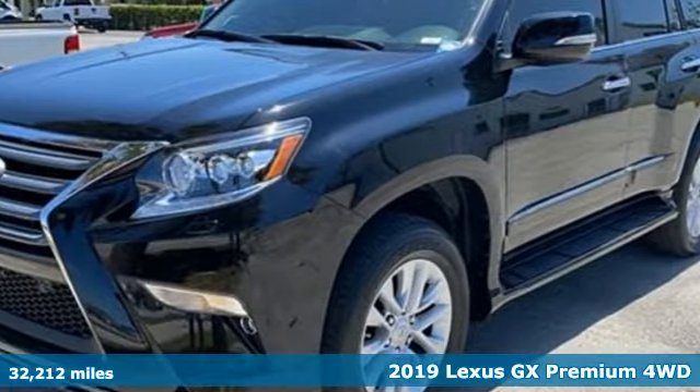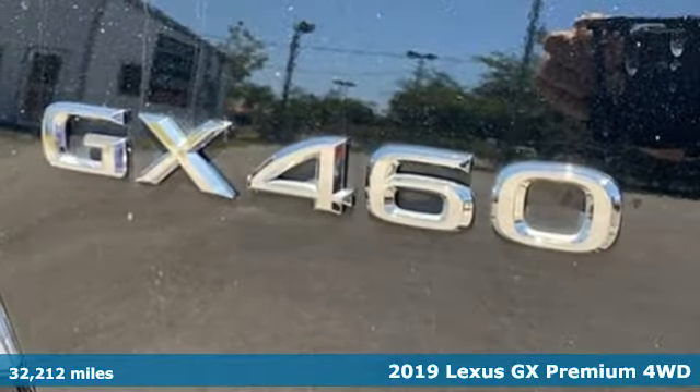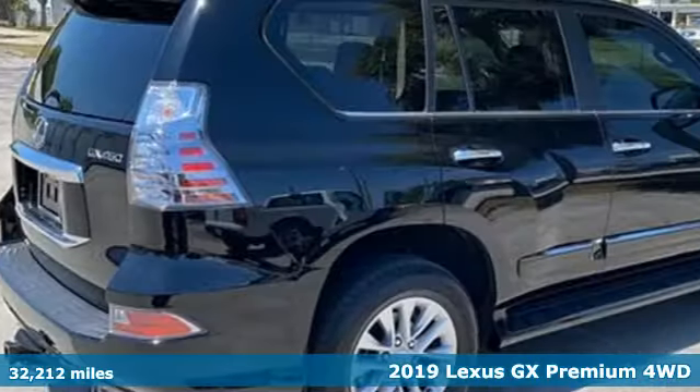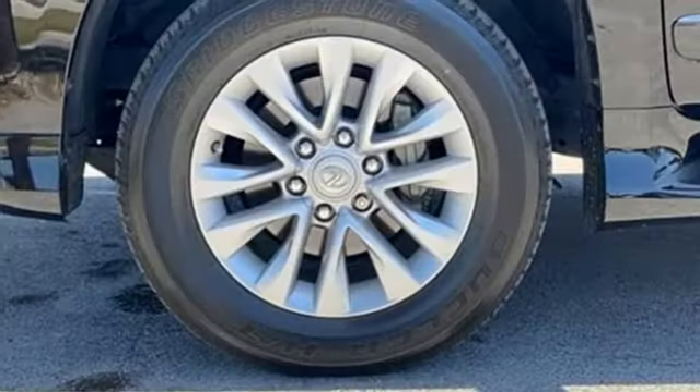It's a 2019 Lexus GX. From the power to impress with elegance and luxury in the city, to the capability and versatility to hit the trails in the great wide open, it's your partner in spontaneity.